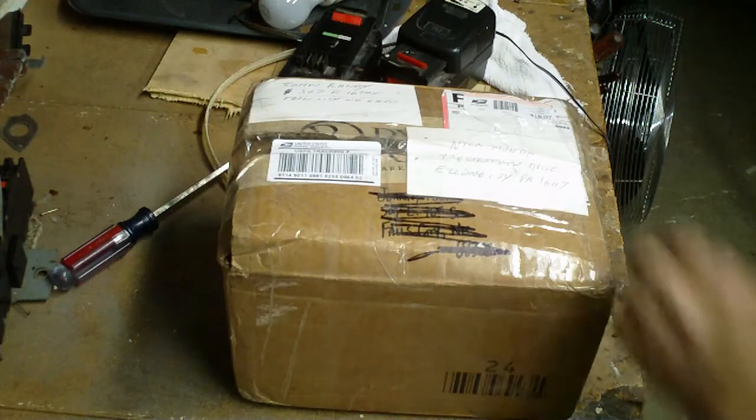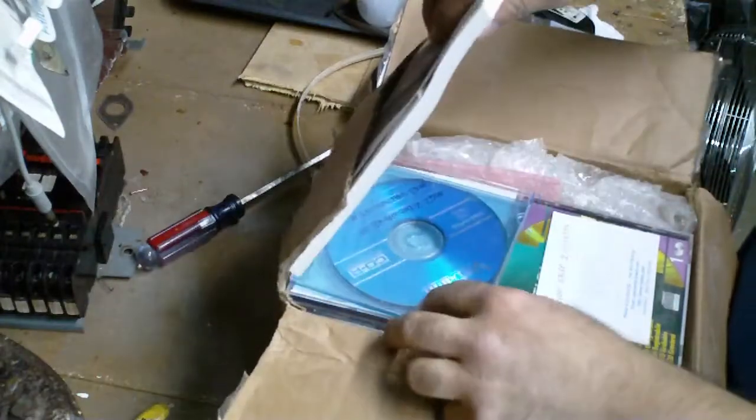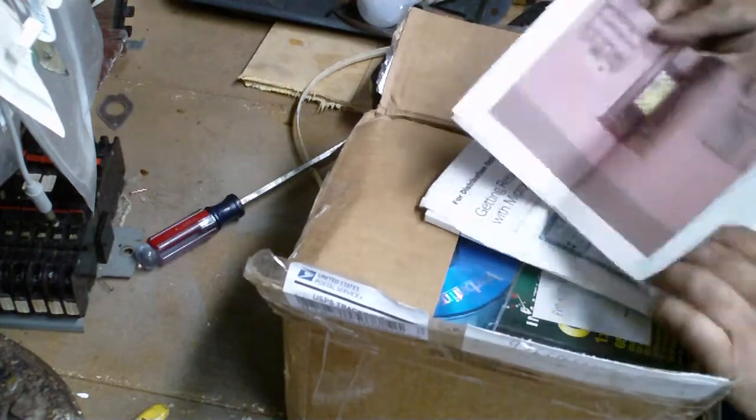Alright, we're going to do a quick unboxing here. Let's see what John sent me here. We have... what the hell?